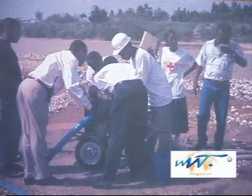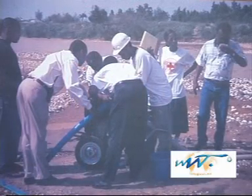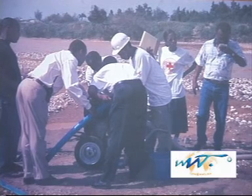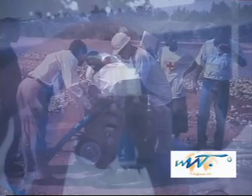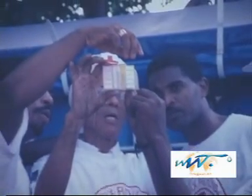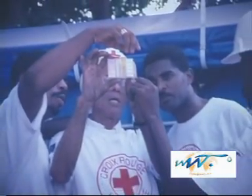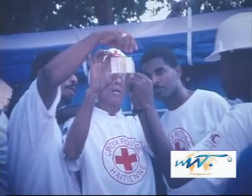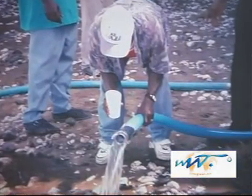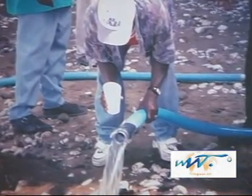When an emergency situation occurs because of a civil war or a natural disaster, clean water is always urgently needed to prevent epidemics such as cholera or dysentery from spreading among refugees and displaced resident populations. Therefore, urgent action and fast response are essential.